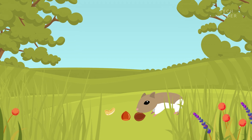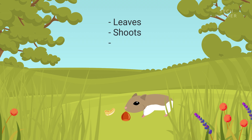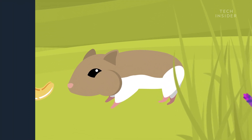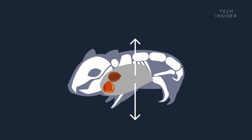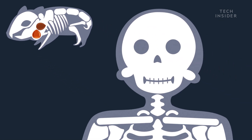In the wild — yes, there are actually wild hamsters — they eat all kinds of food: leaves, shoots, veggies, and fruit. What they don't consume right away, they store in those cheeks, which have pouches that extend halfway down their body and expand like a balloon. Thank goodness we don't have anything like that, because it would probably look a little strange.